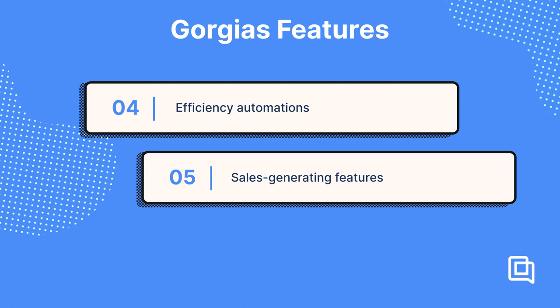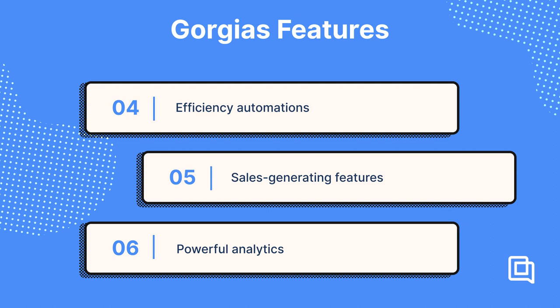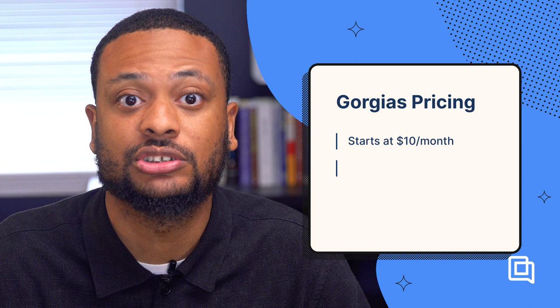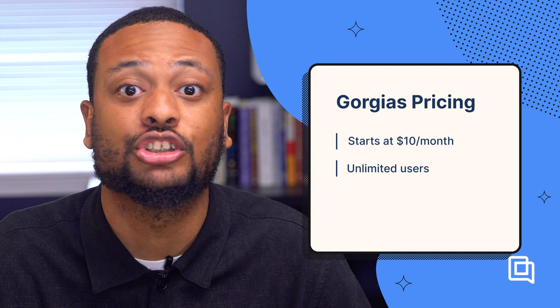Sales-generating features like reaching out to shoppers on your site, sending personalized product recommendations, and generating unique discount codes to clinch an upsell. Powerful analytics to generate reports on support performance and revenue. You can also use ticket fields or custom reporting. Powerful templates that can autofill with personalized shopper information and automatically trigger changes like refunds or address changes in Shopify and other e-commerce platforms. Gorgias is one of the more affordable options on this list, starting at $10 per month for up to three agents. Larger plans let you have unlimited agents, so it's great for companies that either have a large support team or even small companies that want to invite everyone into the helpdesk.